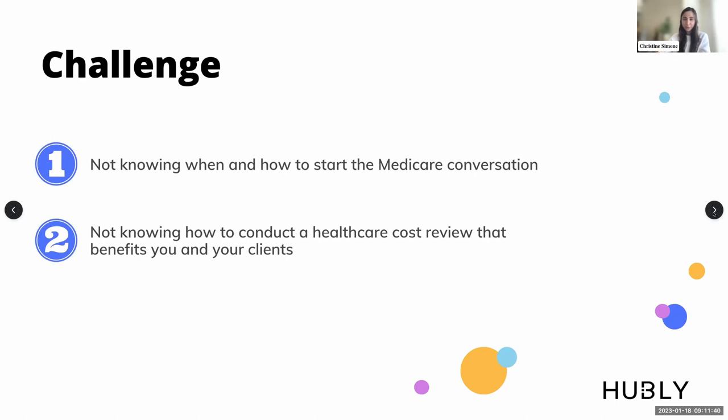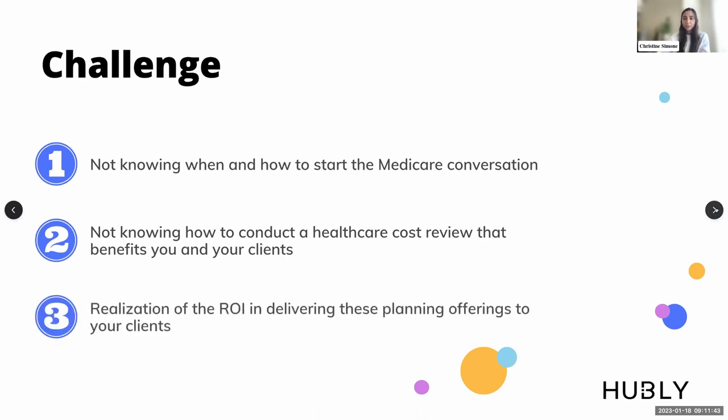The third challenge is communicating the return on that investment to clients. A lot of advisors haven't necessarily nailed this when it comes to healthcare planning. Just like any other insurance plan, if you're constantly reviewing it and ensuring it matches your client's needs — similar to how you optimize a financial plan or investment strategy based on where the client is at that time point — the same applies to healthcare planning.